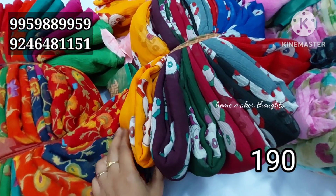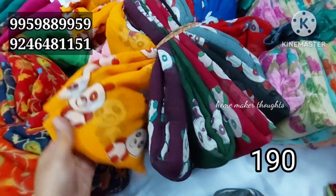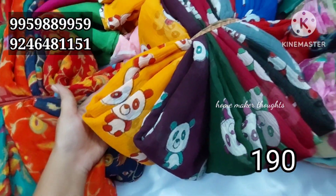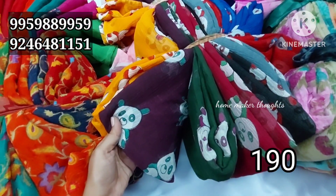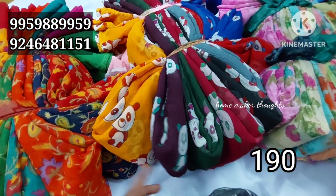It is 190 rupees. I will show you the direct visit. This is Marble Chiffon. The colors are beautiful — dark colors available.